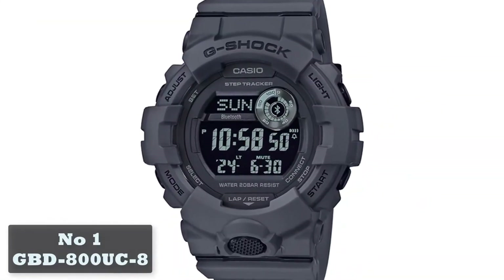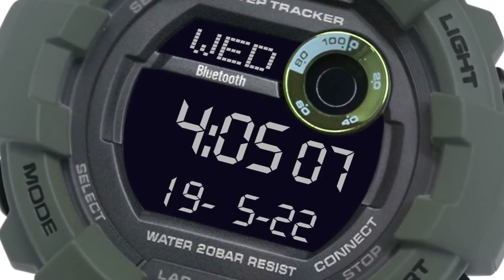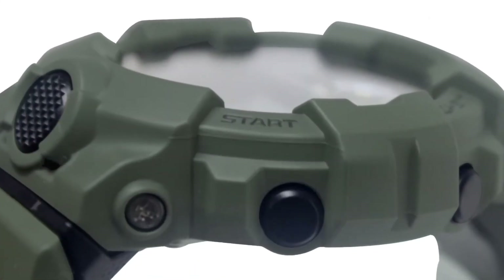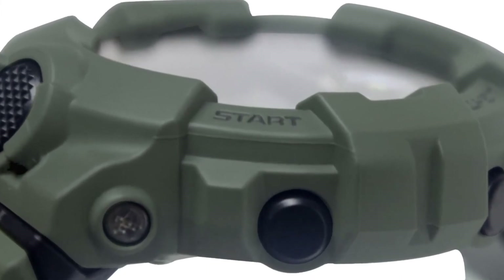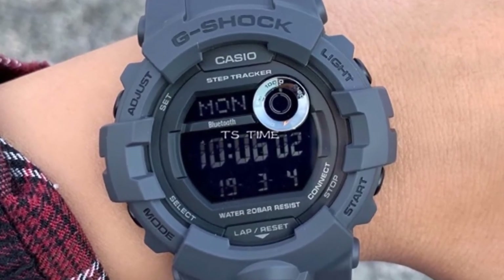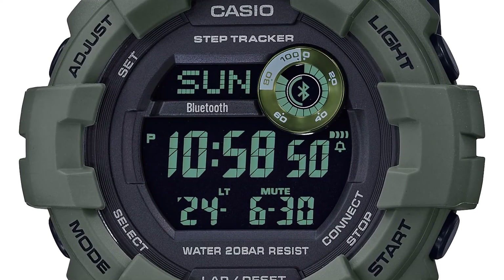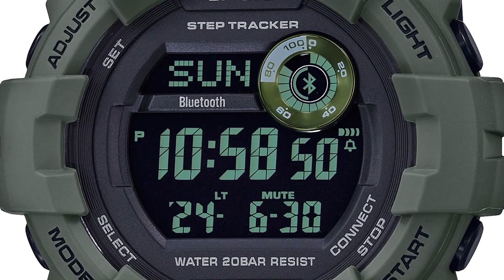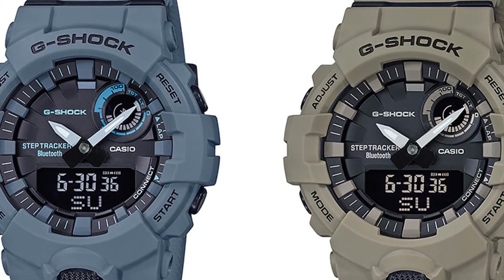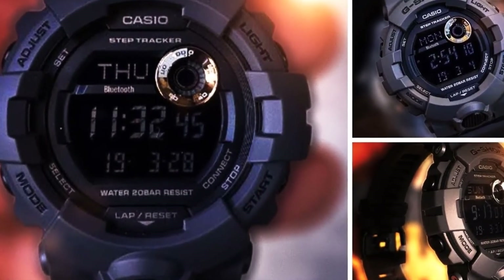Number 1: GBD-800UC8. Part of the G-Squad series of sports-orientated watches, the GBD-800 is a hybrid of conventional watch and fitness tracker. It connects to a companion smartphone app to record data such as number of steps and stopwatch measurements, and can automatically change time and zone based on your phone. You can even use it to find your phone if it gets lost. The list of functions is so long we can't possibly fit it all in here. It's available in a range of colors, but the all-black is our standout favorite.